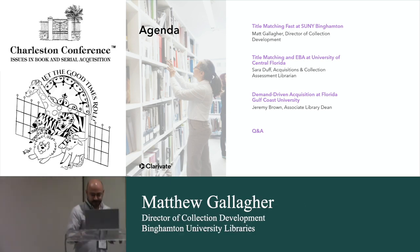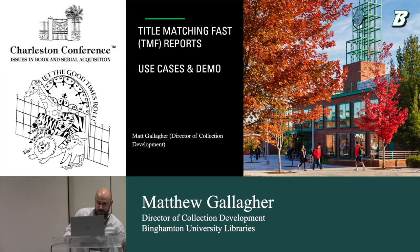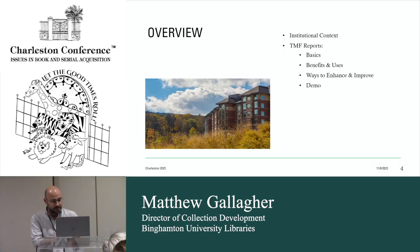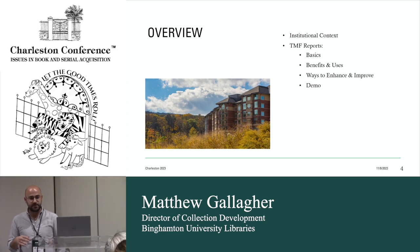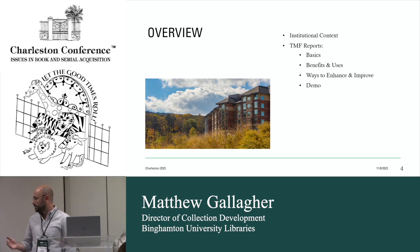Good afternoon everybody. I just wanted to give everyone a brief overview of how the Title Matching Pass, or TMF reports, are used — or how I'm using them. I'm basically going to walk through some standard institutional context of who Binghamton University is, then go over some basics, some benefits and use cases we're seeing so far, and also some ways that I would encourage ProQuest Clarivate to improve or enhance the TMF reports.